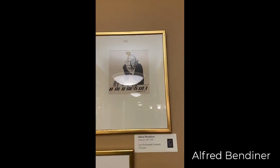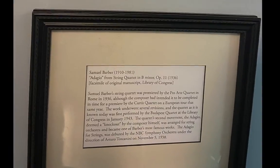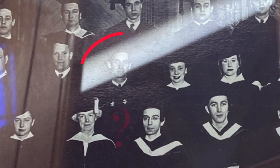Along the second floor hallway is a treasure trove of original drawings by Philadelphia artist Alfred Bendiner. Or how about this manuscript of Samuel Barber's Adagio for Strings, written in 1936, just two years after he graduated from Curtis. The history that drips off of every wall at the Curtis Institute is just amazing.